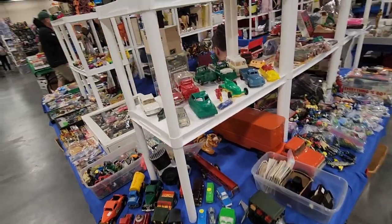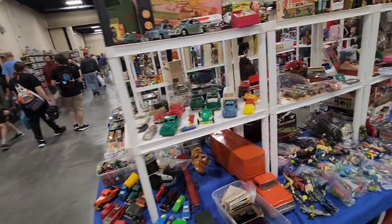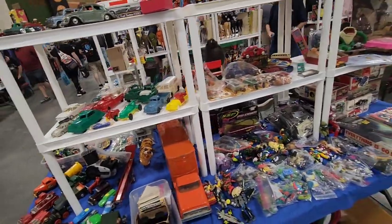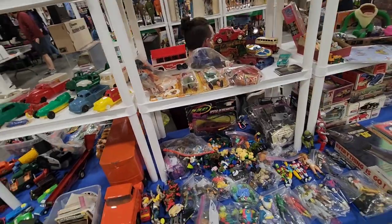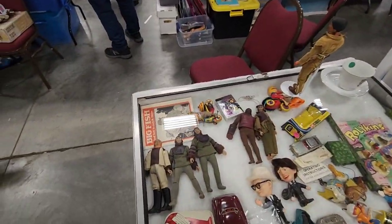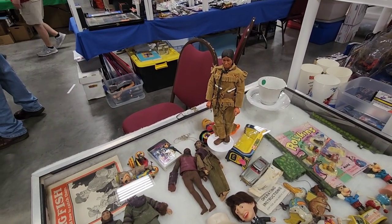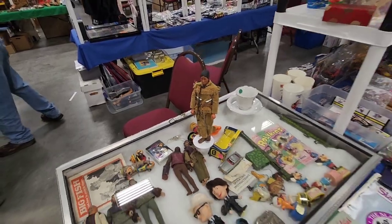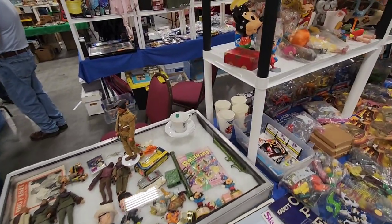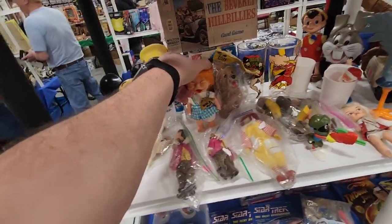This show actually has a lot more vintage toys than the one we were just at last week. But yeah, we're gonna go through all this fun stuff here. I love the Planet of the Apes — check those out. Remco. Yeah, check out Tana right there, it's pretty cool. I think Marx made those. Just kind of going along here. Check these out right here. That's pretty neat.